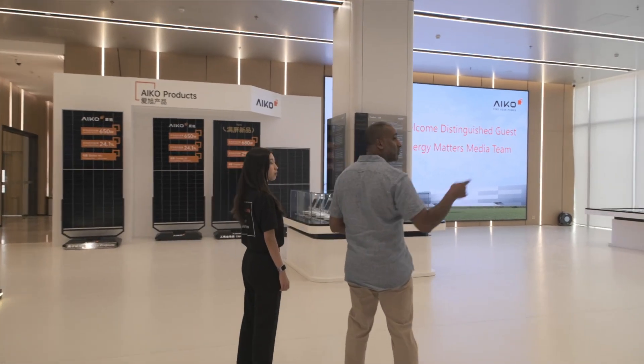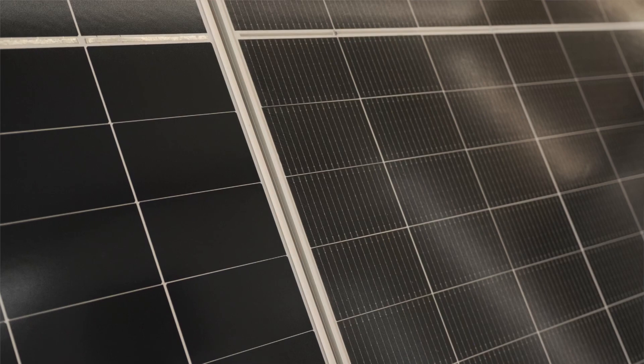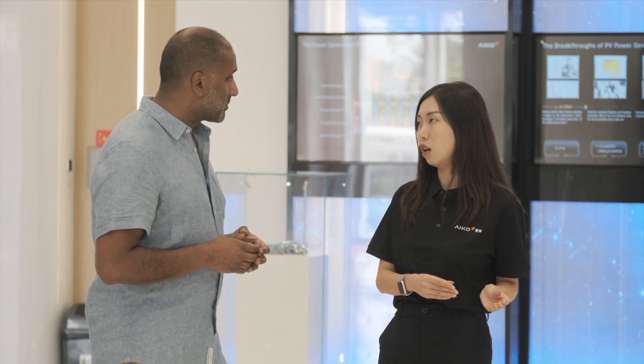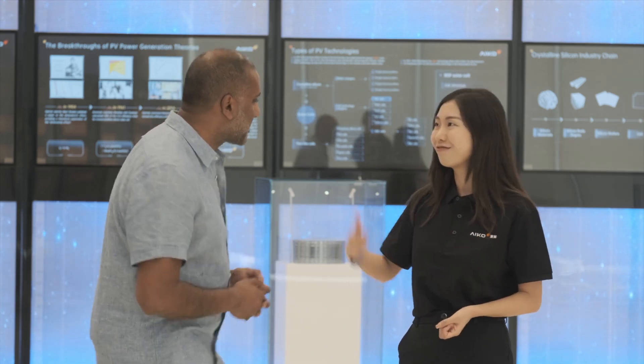Can you tell me a little bit more about your current products and what you actually make on location? We have the 54 half-cut solar cells. The highest power range we can achieve is 475 watts. And we also have other sites for commercial, industrial and utility projects. So what are we going to see next? We will go to our modules manufacturing line and see how we build the modules.